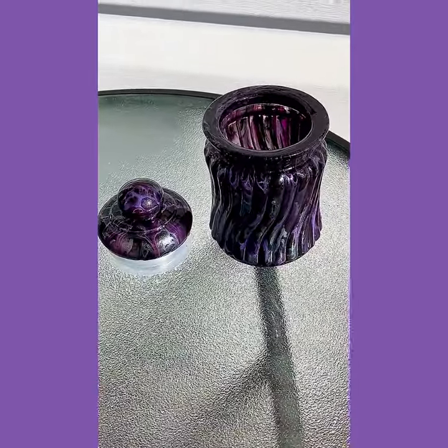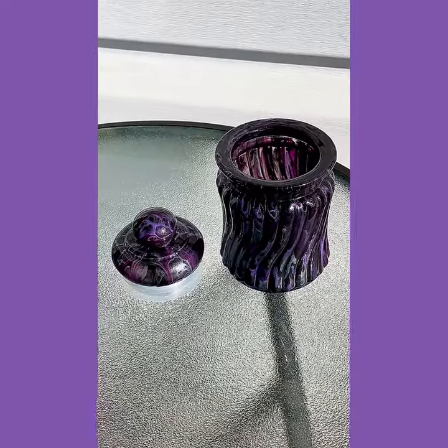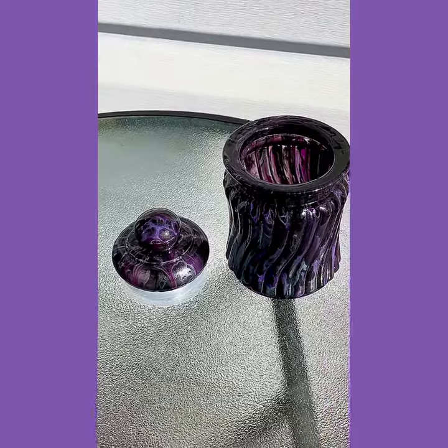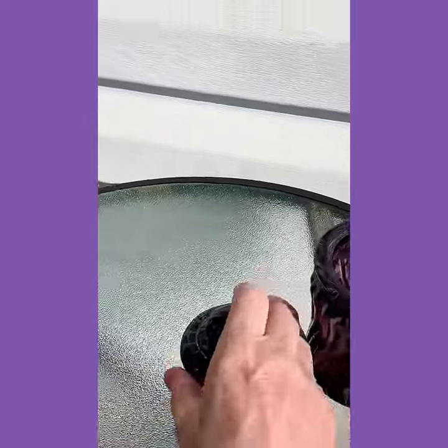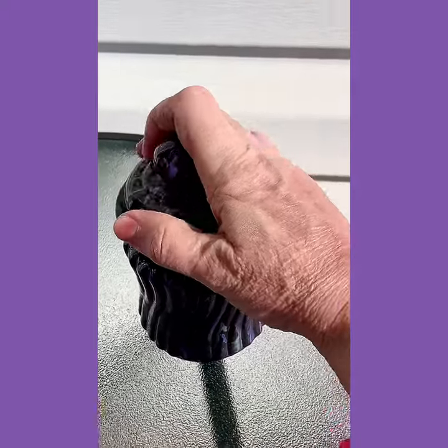This item will not be added to my Etsy shop. I'm going to be taking it to the event tomorrow. If by chance it does not sell during the event, it will be added to my Etsy shop then.